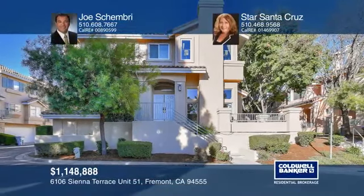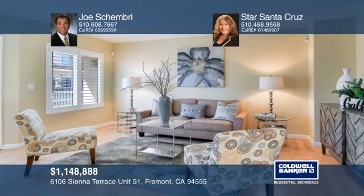Don't miss this four bedroom, four full bath, end unit home in one of the Bay Area's best locations with award winning schools.